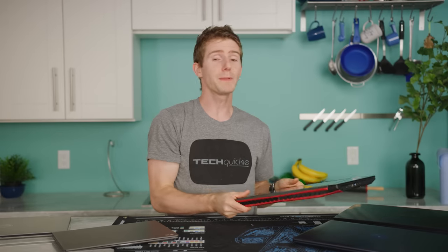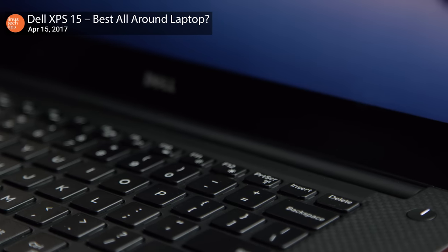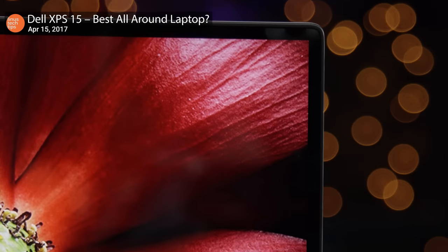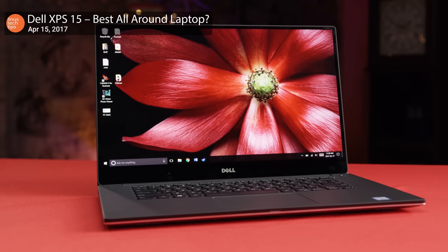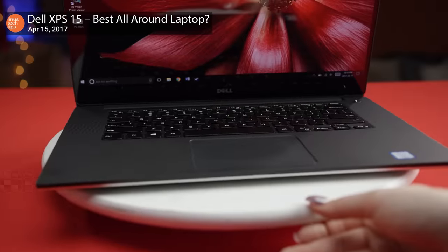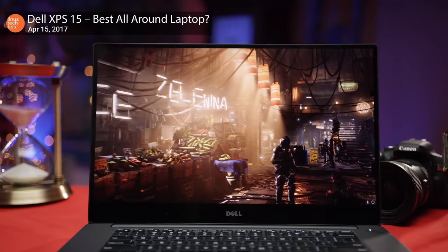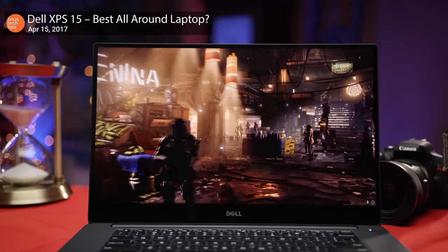Everything up until now has had its nice little niche carved out for it, but what if you're looking for the all-rounder laptop? Power, portability, battery life, and style — well, then you are looking for the Dell XPS 15. With a quad-core CPU, a GTX 1050, one of the best keyboards in the biz, and an awesome screen, the XPS 15 is maybe the most laptop-y laptop ever.